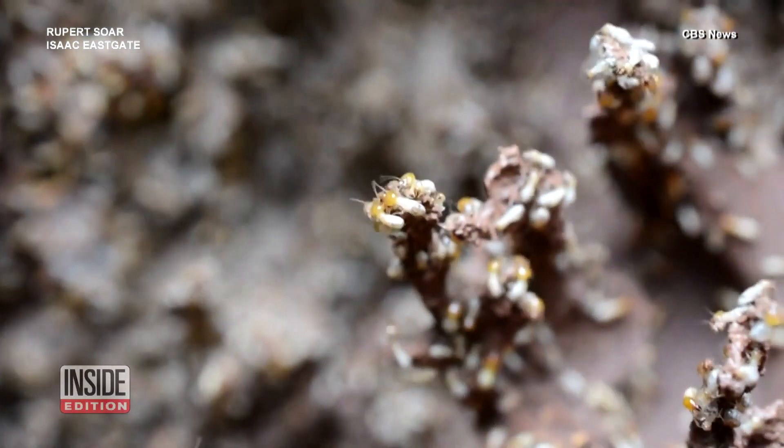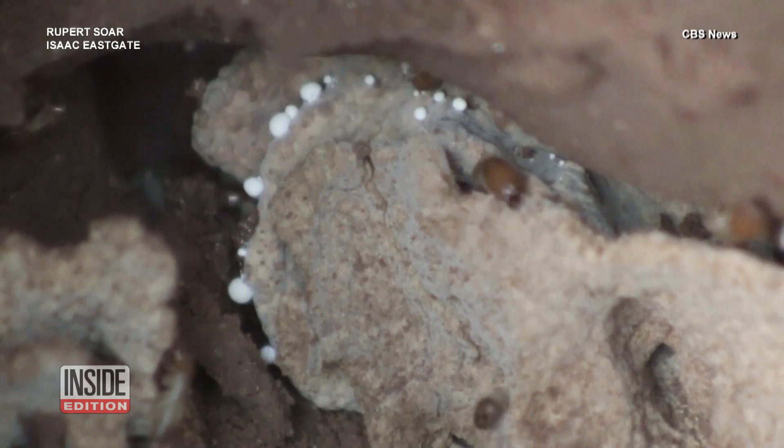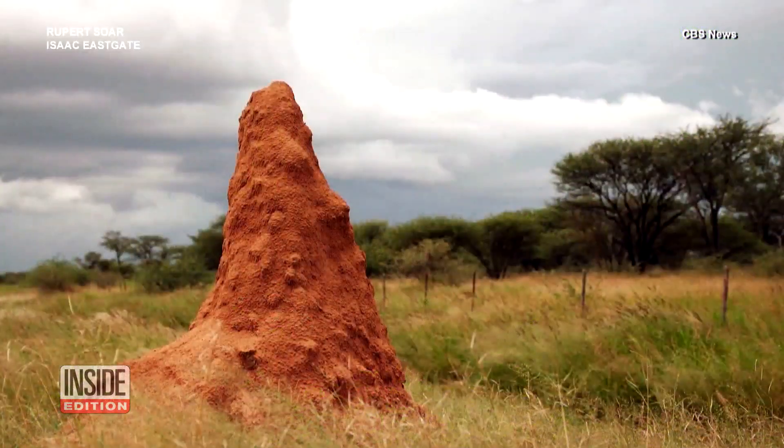Termites can be terrifying, but they can also be teachers. Architects say the tiny creatures, while destructive to human homes, are very efficient when it comes to building their own habitats.